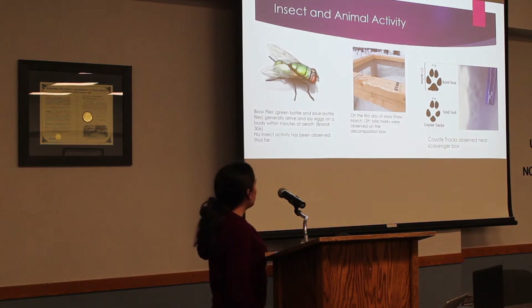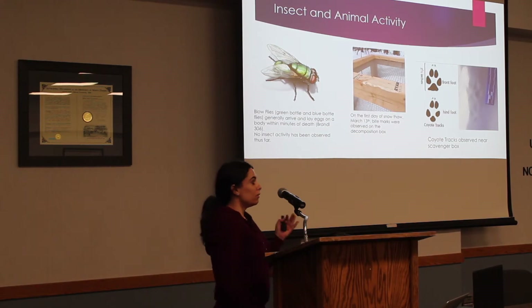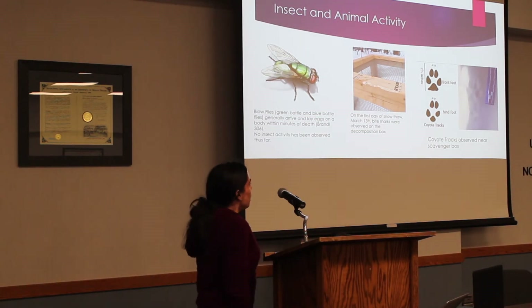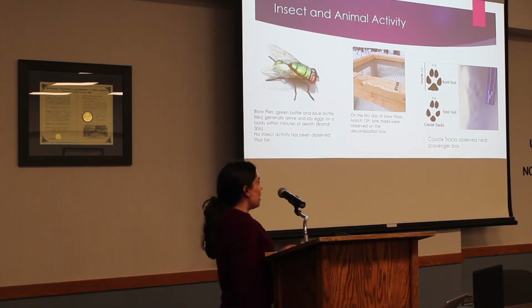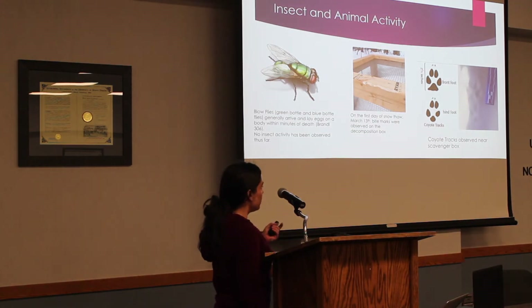As far as insect and animal activity goes, normally blow flies and green and blue bottle flies arrive and lay eggs on a body within minutes after death. But I observed no fly activity until yesterday, when I did see one fly, and then it flew away when I walked up. The first thing to arrive after the snow thaw was bite marks on the cage, which I knew was indicative of animal activity, along with several different prints in the snow.